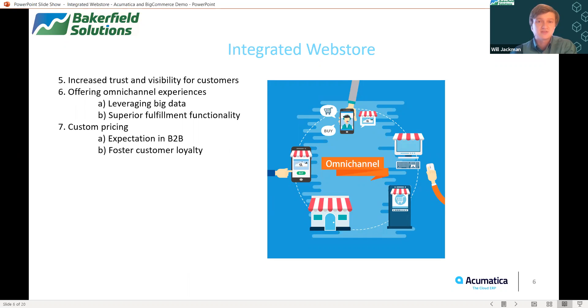Another benefit you will receive from having an integrated web store is increased trust and visibility for customers. They're able to see accurate information that is pertinent to them in real time, which helps gain more loyalty. Another very important element is offering omni-channel experiences, which has become paramount in this day and age. These true omni-channel experiences help leverage data from all your different channels that you communicate to your customers, driving unique experiences that foster brand loyalty to your company.